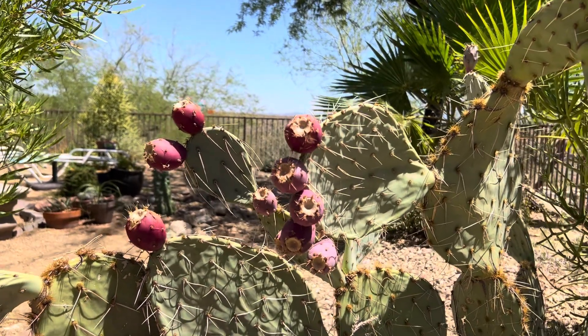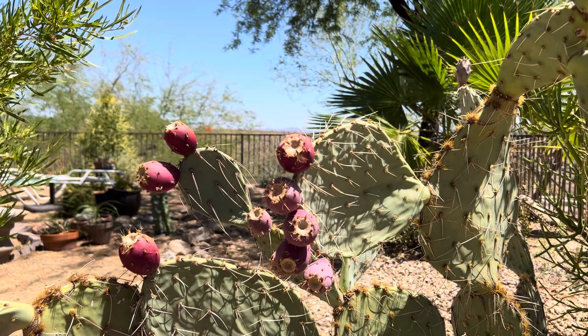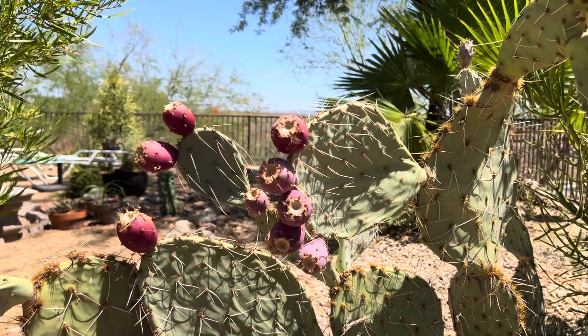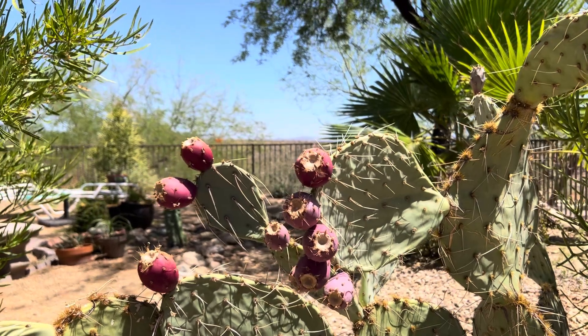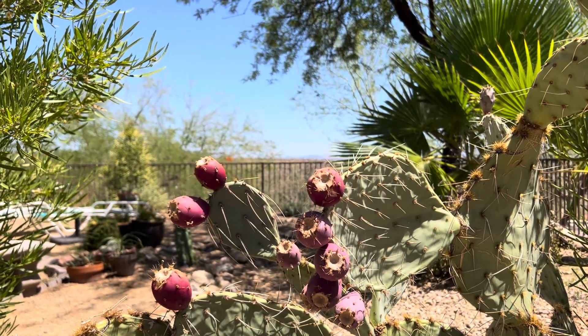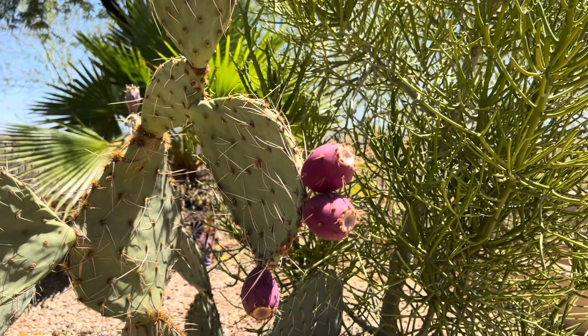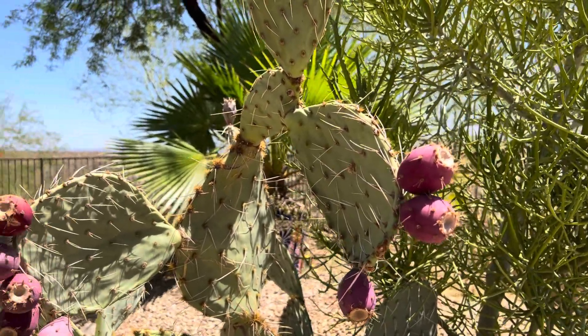They bloom brilliant yellow throughout April and May — some of them are orange, but this one in particular was yellow. They make these fruits that start ripening around July, and the birds love to eat the fruits. People love to eat the fruits too, and make jellies and jams and all kinds of fun things out of them. It's awesome.